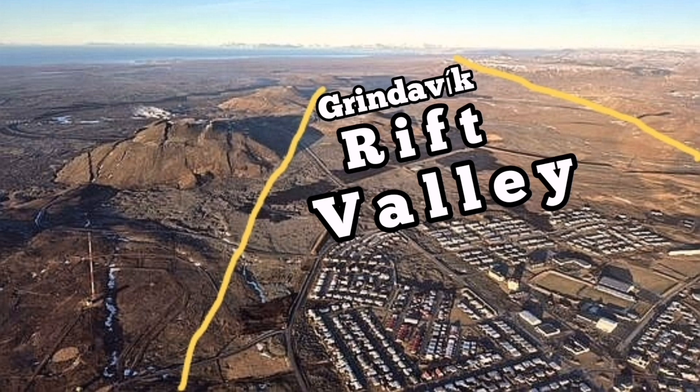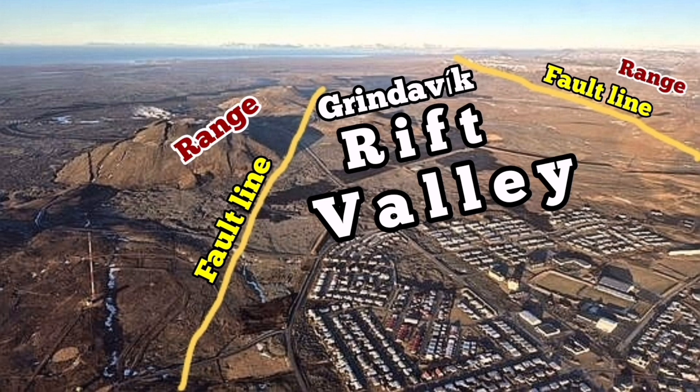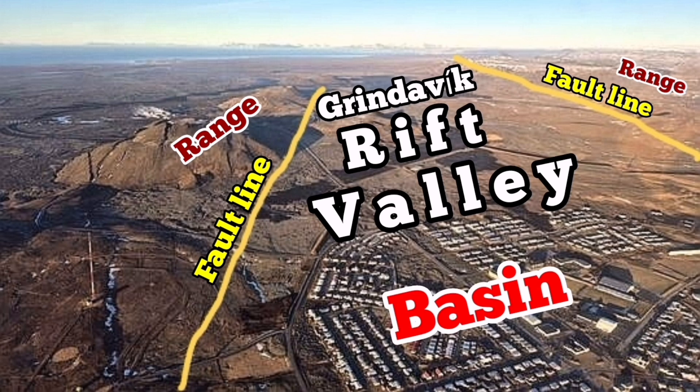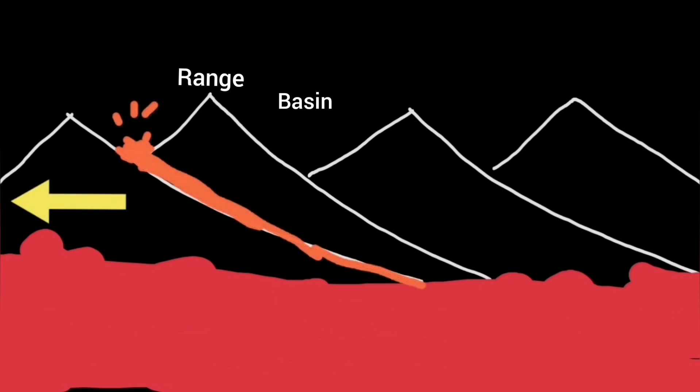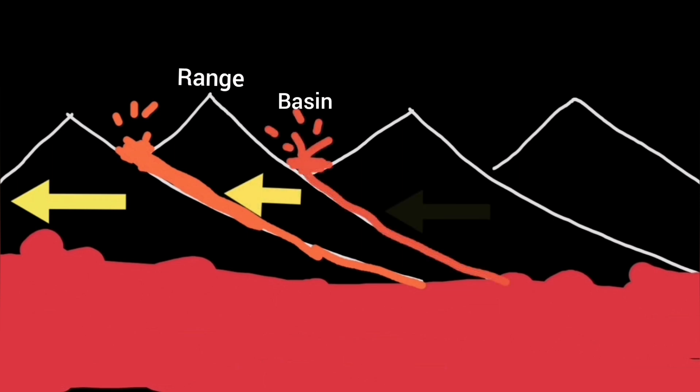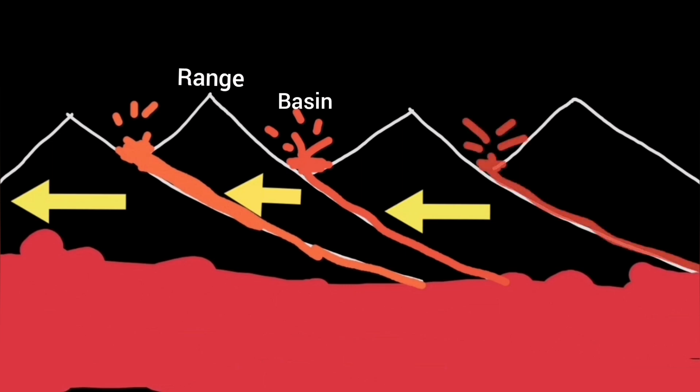What we are seeing here is two fault lines marked by these yellow lines. These are the edges of the Rift Valley, and the range — those hills you see — is Thorbjörn, also to the east. The basin is where the lowland is located. Eruptions happen in these basins through the extension of the Eurasian and North American plates, occurring through the face of the range fault line. Practically, we are having the eruption in the basin.